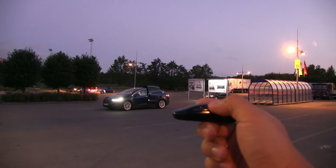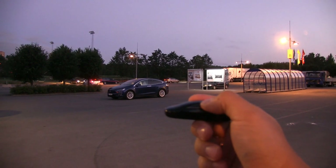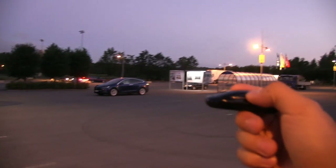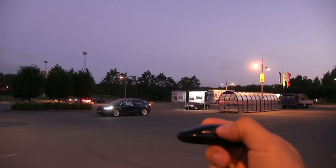How about here? I haven't really measured it — I should have a distance measuring device. It's about 20 meters. Let's go further away. Oh, it got locked now. Oh, still works!